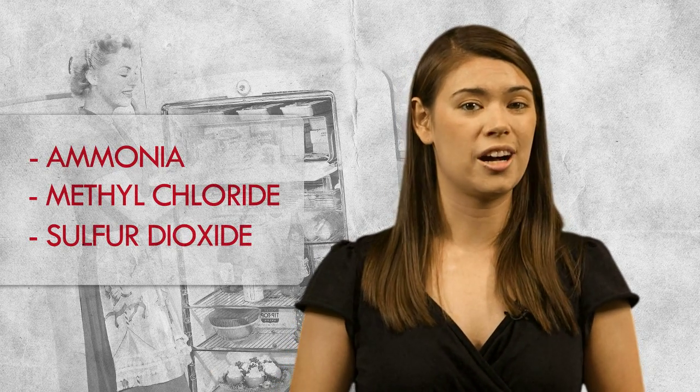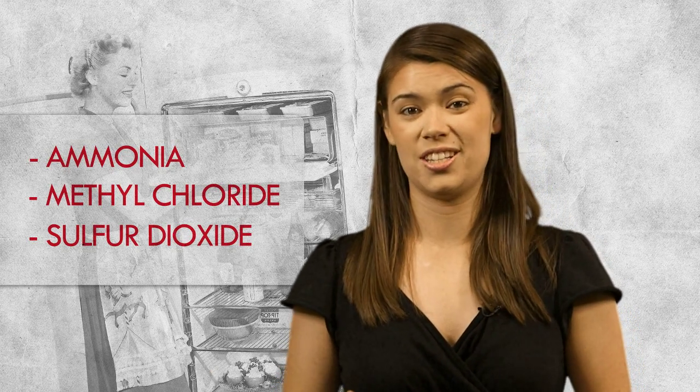Hey everybody, Sophia here. One hundred years ago, refrigeration systems used chemicals like ammonia, methyl chloride, and sulfur dioxide that are very dangerous if leaked. So in the late 1920s, Frigidaire tasked chemist Thomas Midgley Jr. to come up with a new refrigerant gas. The compound had to be non-toxic and non-flammable.